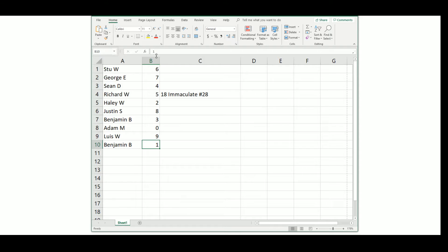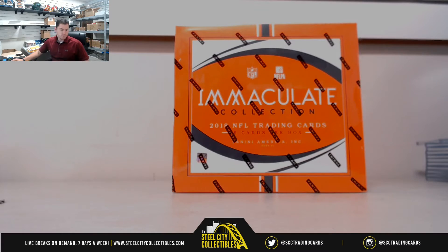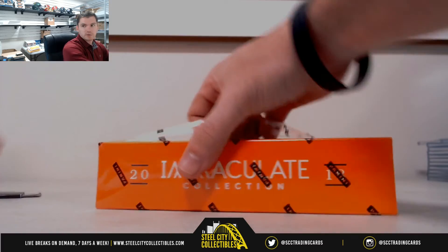Number two's been good. Alrighty. Good luck everybody. Group break number 28.